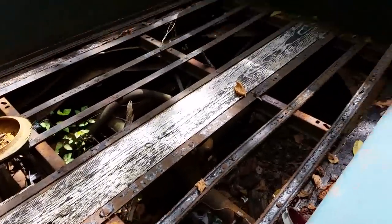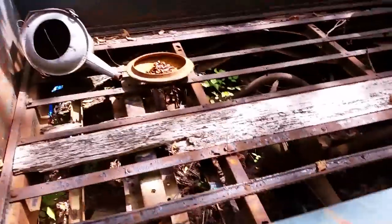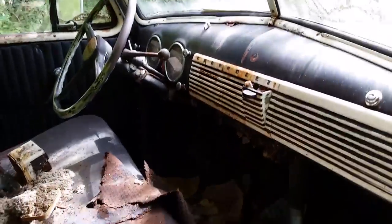Almost all the wood has rotted out of the bed, but it's actually not in terrible shape. Pretty rough inside though — it's been a long time. That part of the seat's not too bad. There are some old letters in there — that's a cool setup.